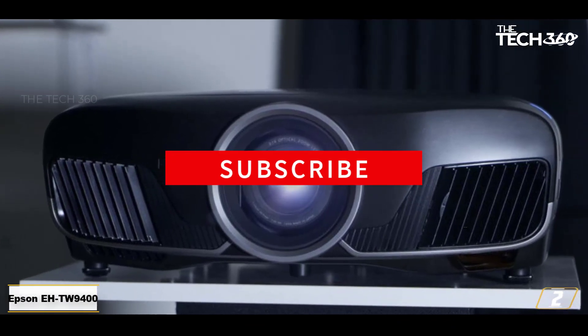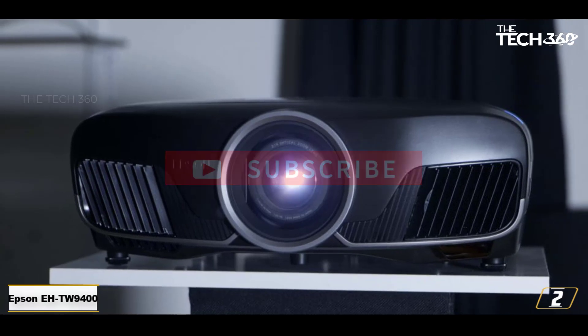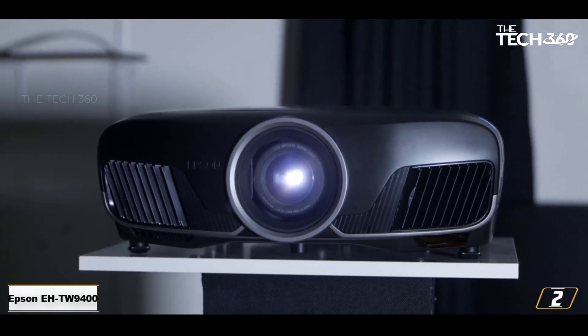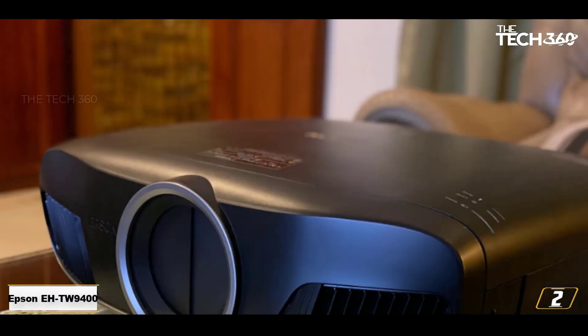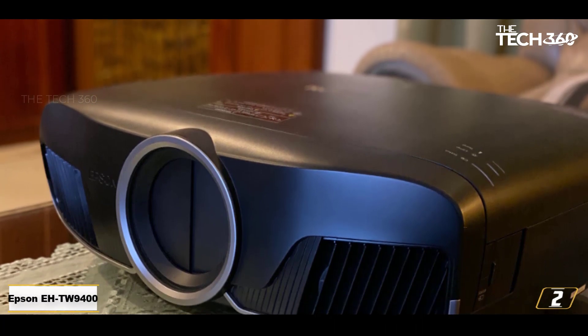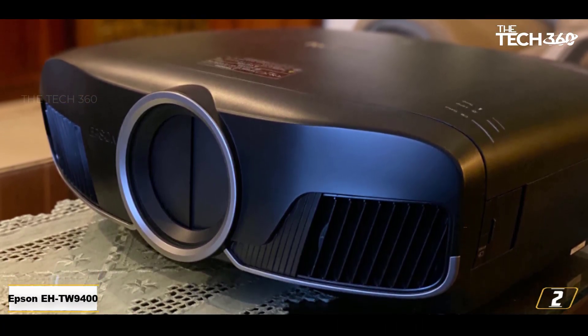Blacks could be deeper and motion could be smoother, but there's really little to complain about here. The EH-TW9400 boasts advanced capability all around, from its 3D compatibility to motorized lens controls, the latter point allowing for real precision and an easy setup. There's even a lens cover to prevent dust from creeping in.